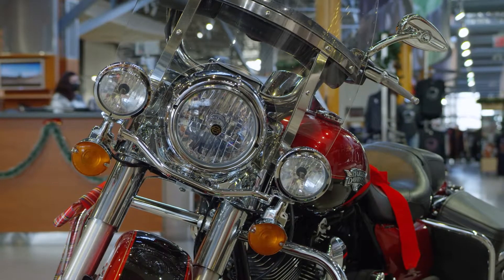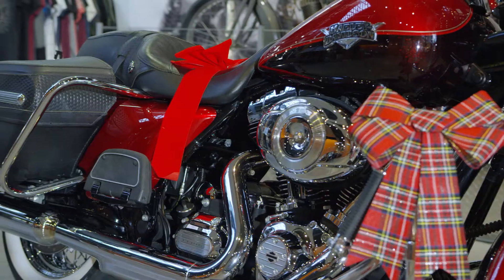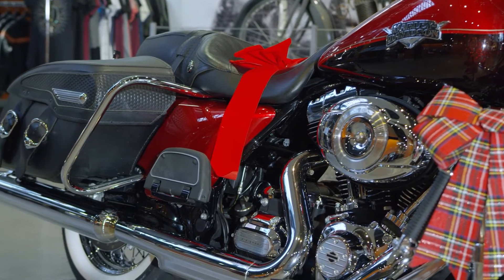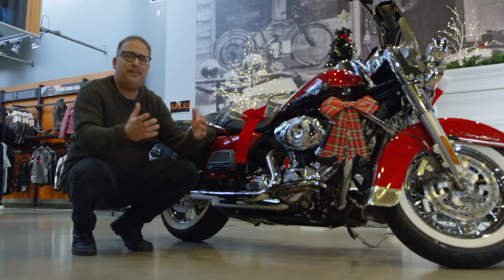This is a pretty much stock bike. It's nice and clean. It's got the 103 twin cam engine in it, stock mufflers on it. But it does have some extra trim — some nice little goodies, things that maybe would go in your stocking.